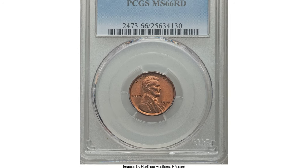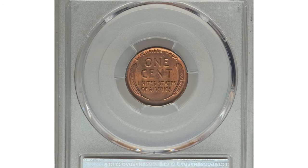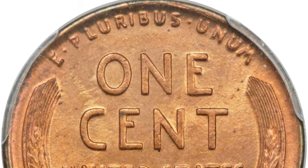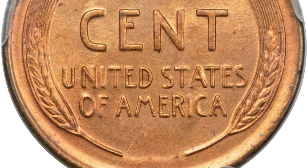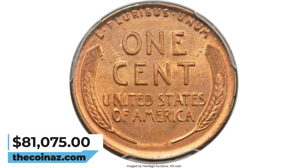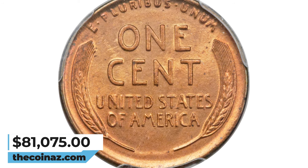As a result, it is many times scarcer in MS-65 Red than the 1909-S VDB, and is prohibitively rare any finer. Most of the high-grade examples known today probably come from a hoard of about 700 pieces that Walter Breen says existed until the 1950s, although Q. David Bowers reports two rolls of red and brown uncirculated specimens were discovered in Hawaii or the Philippines in the 1970s. This rare gem was sold for $81,075.